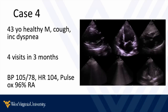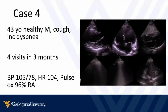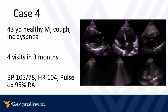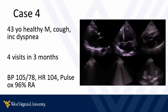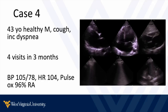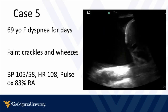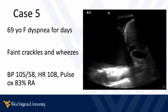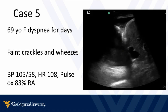A 43-year-old healthy male with cough and shortness of breath has had lots of visits in the past few months with no definitive diagnosis, and has been on many therapies for reflux and bronchitis. Vitals don't look too bad, but point-of-care ultrasound may help arrive at a more timely and accurate diagnosis. Next, a 69-year-old female with shortness of breath for a few days — faint crackles and wheezes in the lungs, blood pressure and heart rate okay, but pretty hypoxic. There may be more here that ultrasound could immediately address.